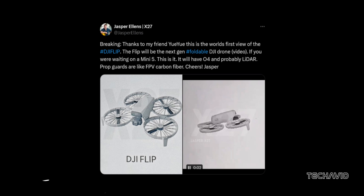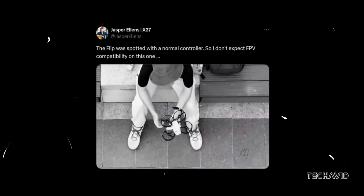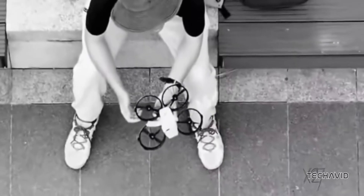But don't get your hopes up for FPV mode just yet. Ellens spotted the Flip being tested with a standard controller, hinting that FPV functionality might not be part of the package. Even without FPV though, this drone seems to pack some serious upgrades worth keeping an eye on.